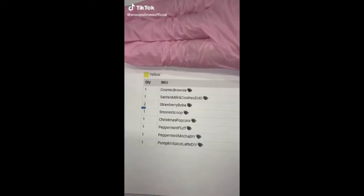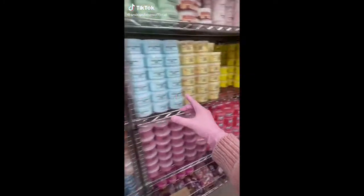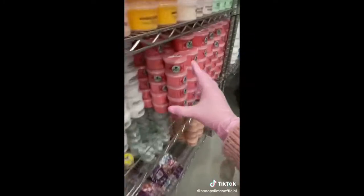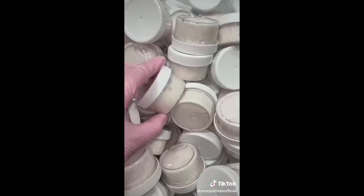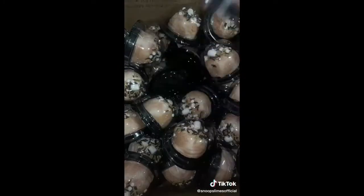Let's pack another slime order together! This order is for Michelle from California, and she ordered many of my Christmas special slimes, like Peppermint Mocha, Santa's Milk and Cookies Duo, Christmas Popcorn, and Peppermint Fluff, along with some of my favorite slimes, Strawberry Boba, S'more Scoop, and Cosmic Brownie Slime.